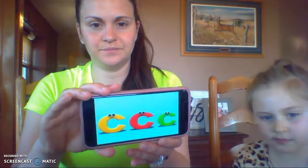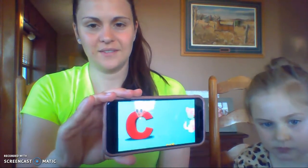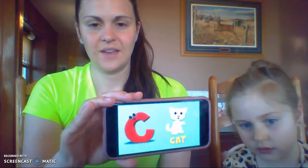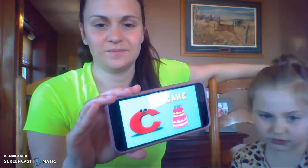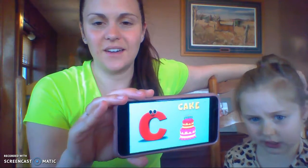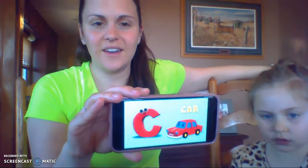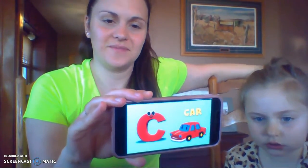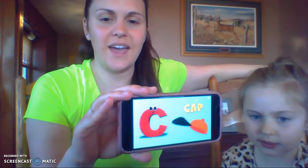Here comes the letter C! C is for cat — C, C, cat. C is for cake — C, C, cake. C is for car — C, C, car. C is for cat — C, C, cat.